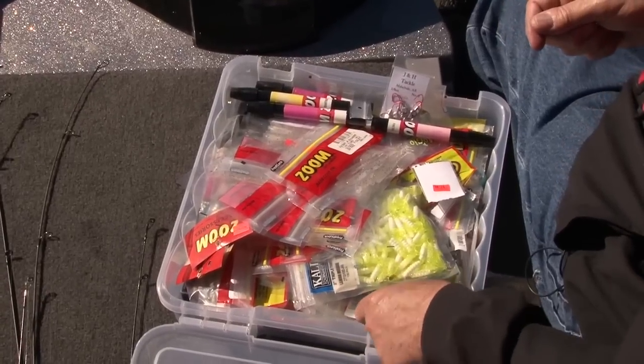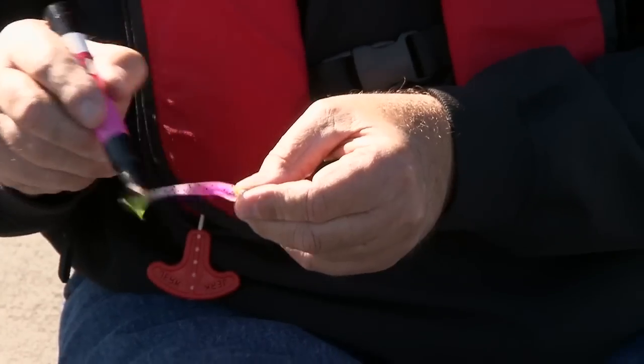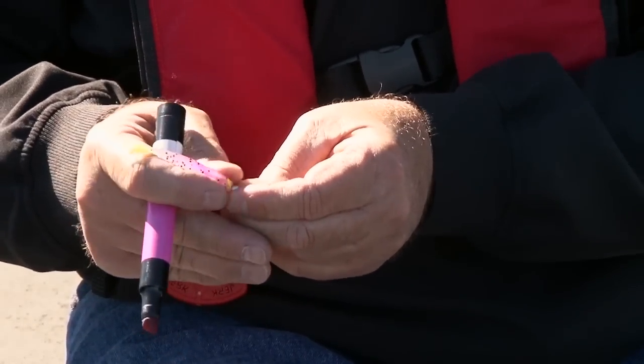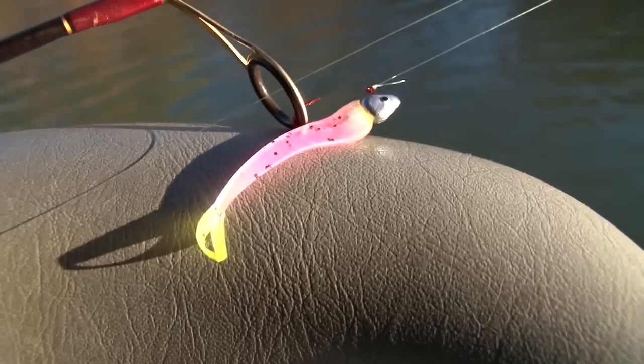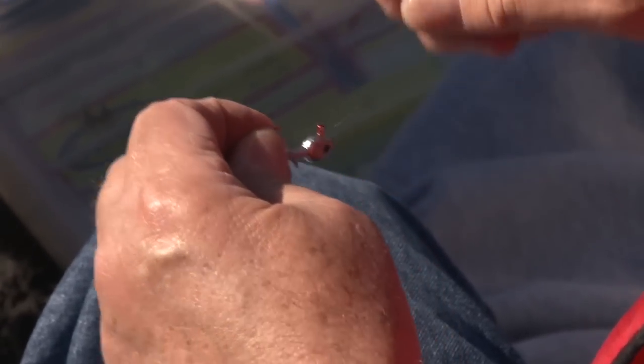Hedrick uses a variety of soft plastic jigs, and he's not afraid to get creative if a certain color isn't exactly what the fish want. Color is important, but maybe not as important as the weight of the jig head. If I'm fishing real shallow and they're up in the grass, I'm probably going to put a sixteenth-ounce jig head on, because I want it to hit the water and not sink real fast — I want to swim it out in about four or five feet of water.